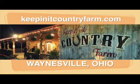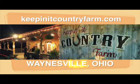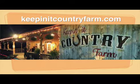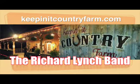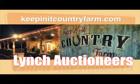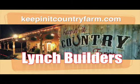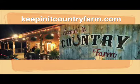The Keepin' It Country Farm is a private venue hosting traditional country music. It also offers a dinner theater setting, perfect for your next event. It is home of the Richard Lynch Band. For more information about the Keepin' It Country Farm, the Richard Lynch Band, Lynch Auctioneers, Lynch Builders, and Farm Products, check us out at KeepinItCountryFarm.com.